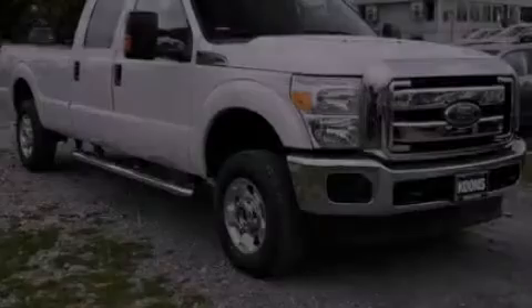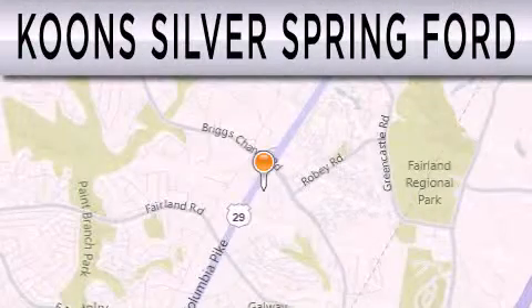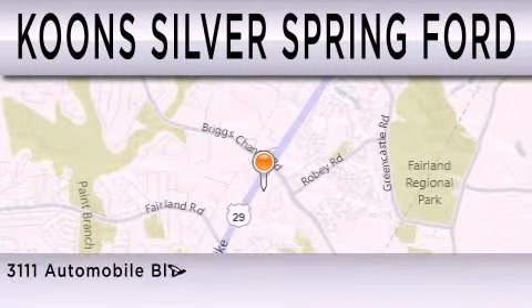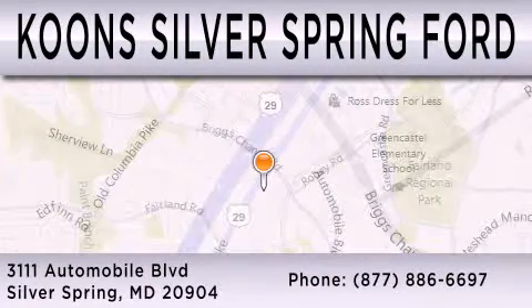Stop by today and test drive this vehicle for yourself. Kuhn Silver Spring Ford is dedicated to doing everything possible to ensure that the experience you have selecting your next vehicle is as pleasant as possible. We're located at 3111 Automobile Boulevard in Silver Springs.